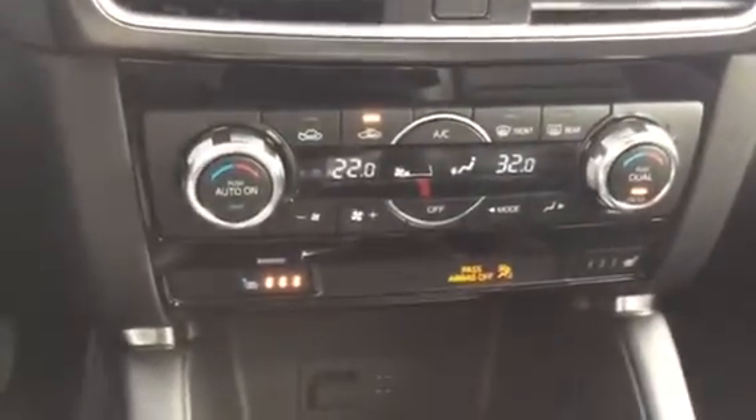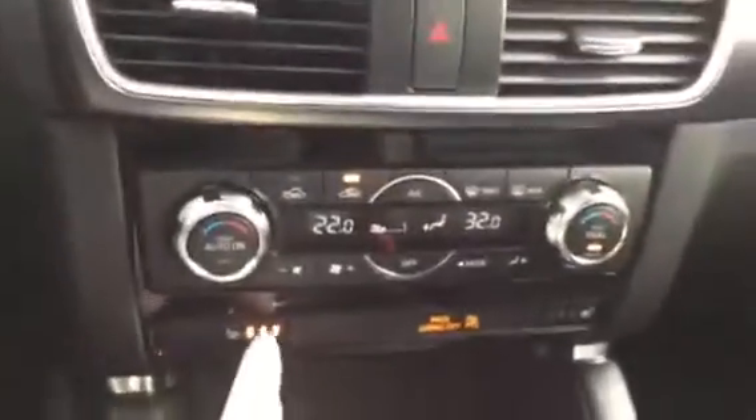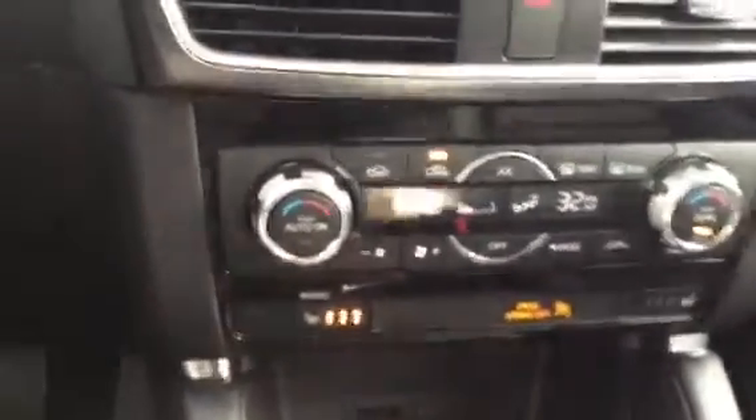In the middle you see here's your climate control — dual climate control. You have heated seats as well, both sides. And you also have two USB ports down there.